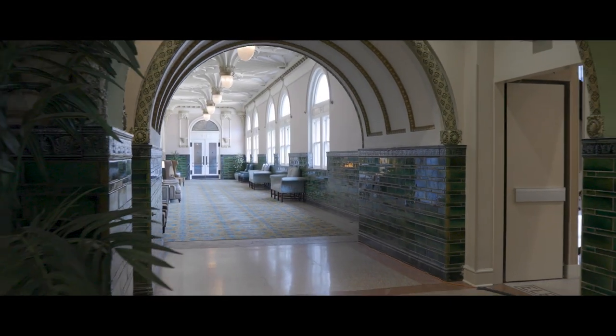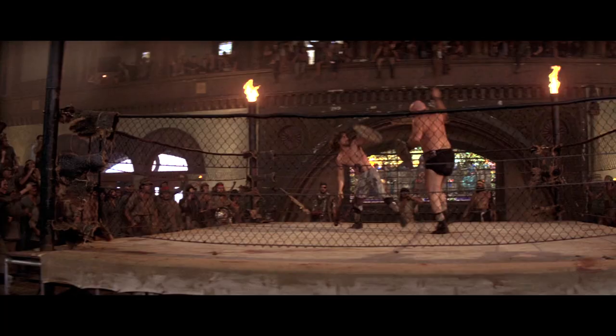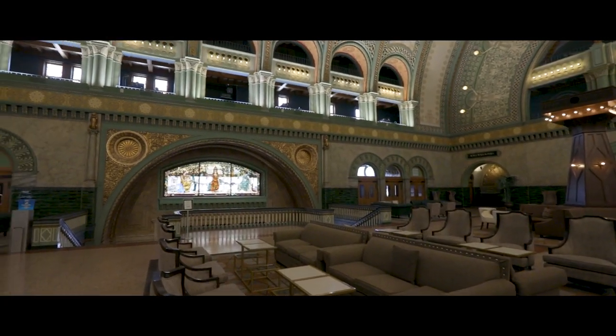The interior as well as the exterior of Union Station also made for a great setting for the famous fight to the death. Next time you walk through the majestic Grand Hall, you can imagine a wild disheveled crowd cheering on Kurt Russell as he takes on the mighty Brute, where you can now sit and have a cocktail.